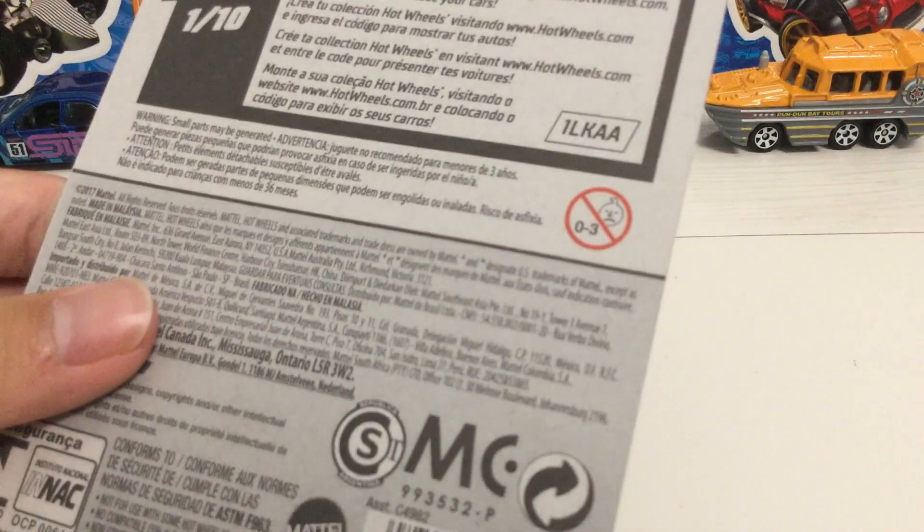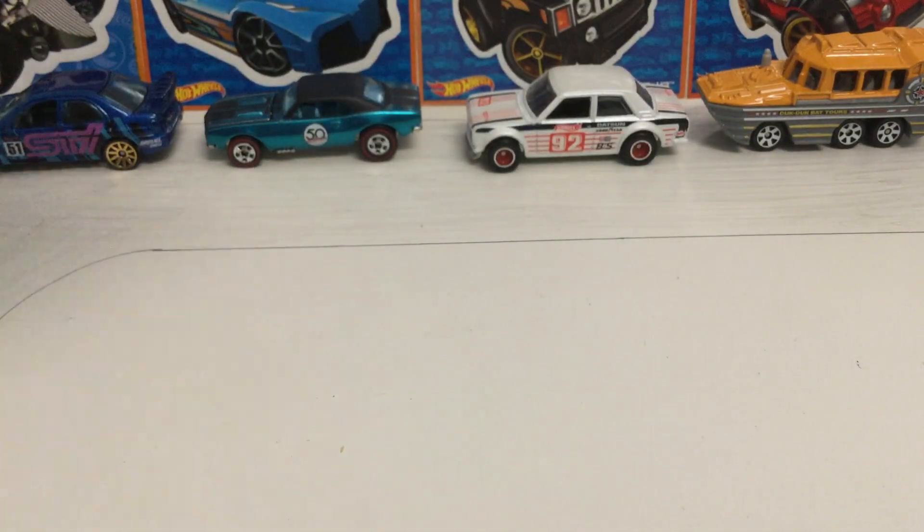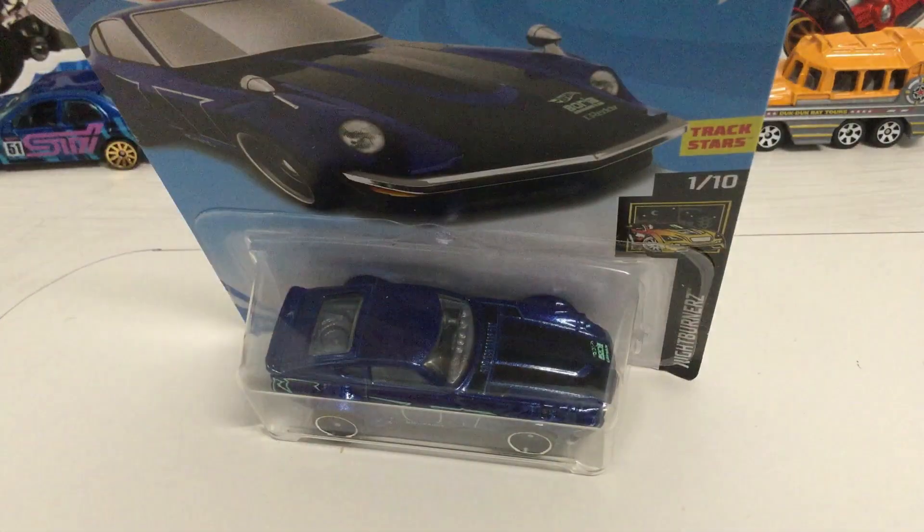This is a pretty early 2018 release, but my dollar store, that's all they get, so yeah.